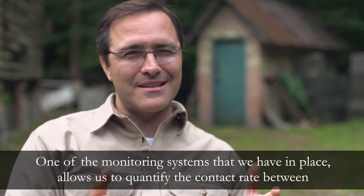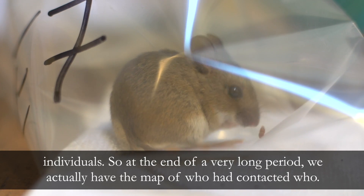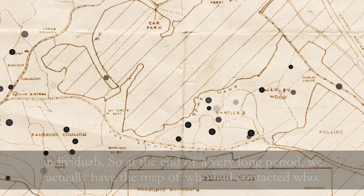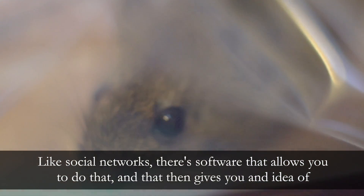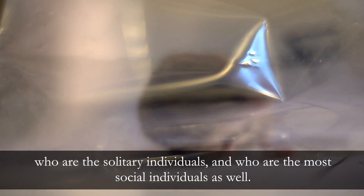One of the monitoring systems that we have in place allows us to quantify the contact rate between individuals. So at the end of a very long period we actually have a map of who had contacted who. Like social networks, there's software that allows you to do that, and that then gives you an idea of who are the solitary individuals and who are the most social individuals as well.